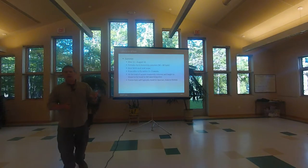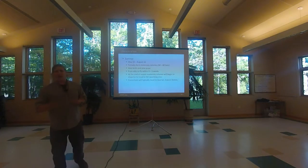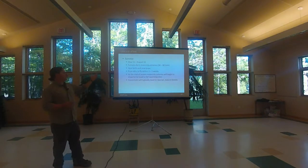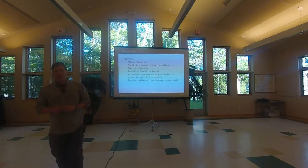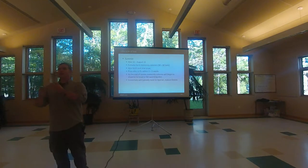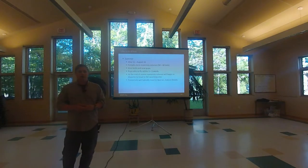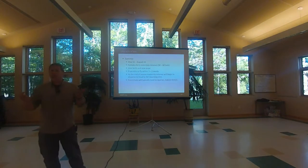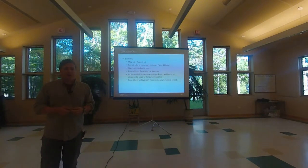For northern long-eared bats, an average maternity colony is 30 to 60 bats. Little browns and Indianas can get into the hundreds. When we're looking for one bat and we find a maternity roost, we can potentially find 60 bats. On a project in Wisconsin we just found a bat that led us to a tree with 53 bats — they counted 53 one night and 49 the next. That's a really good tree for northern long-eared bats.